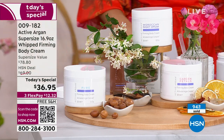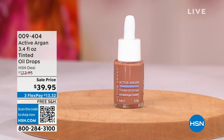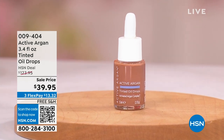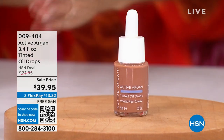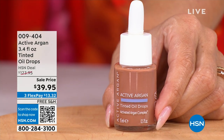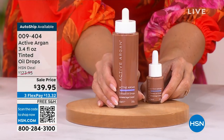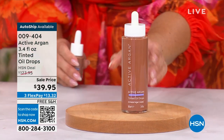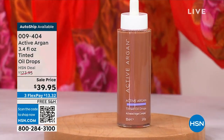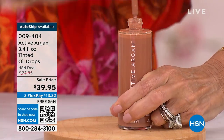Now a quick special: one of my favorite products from Active Argan — the tinted drops that give you a golden glow. This is $45 on its own normally. You're getting the 3.4 ounce for $39.95, and we have auto-ship on this too. Instant gratification — a golden glow that is also anti-aging. It works on every age and stage, every skin type and texture, and it's immediate.